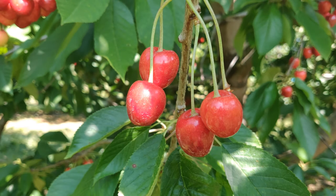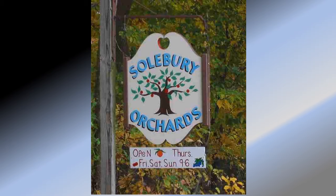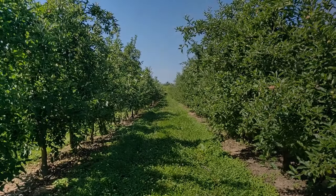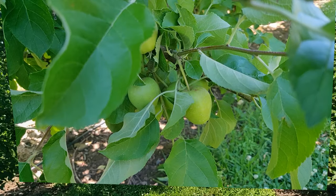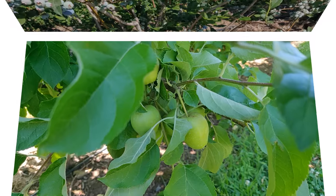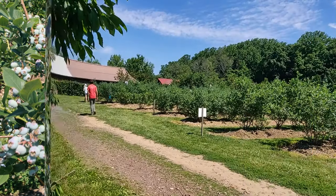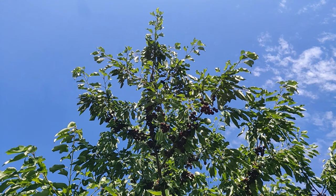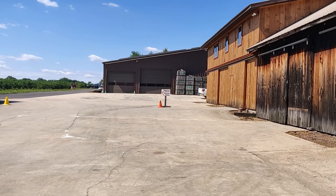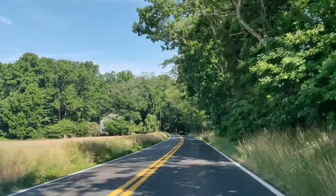Hi guys! Today I made a video on cherry picking at Solvary Orchards. The ride to the orchard itself is very pleasant.